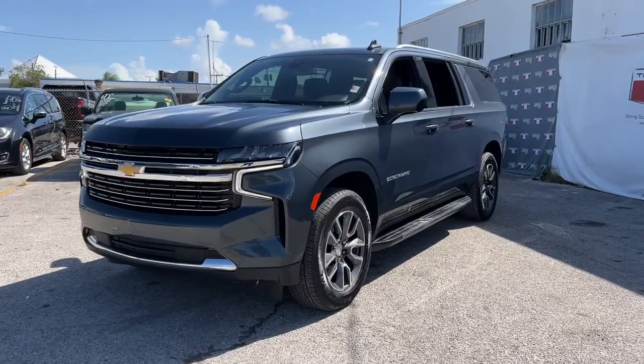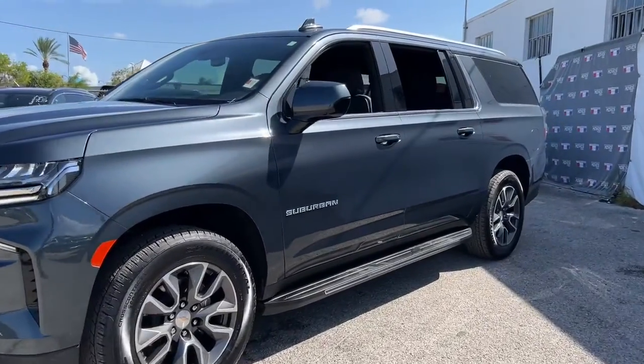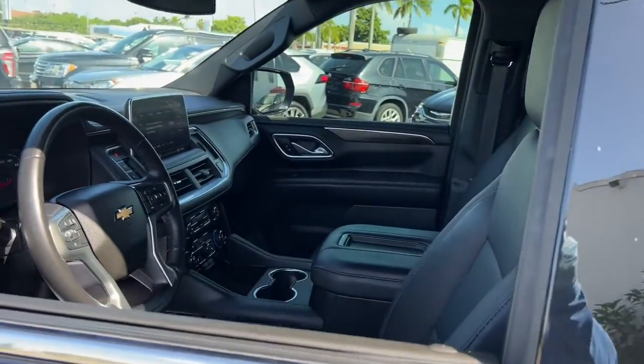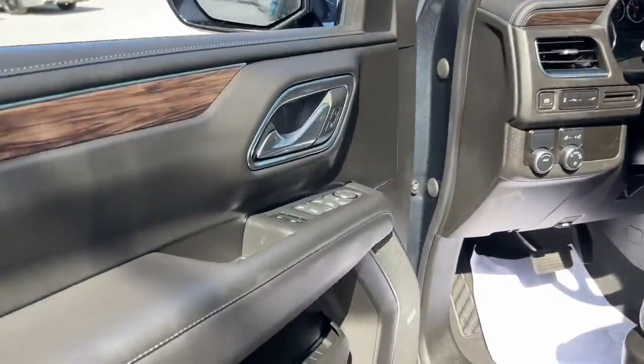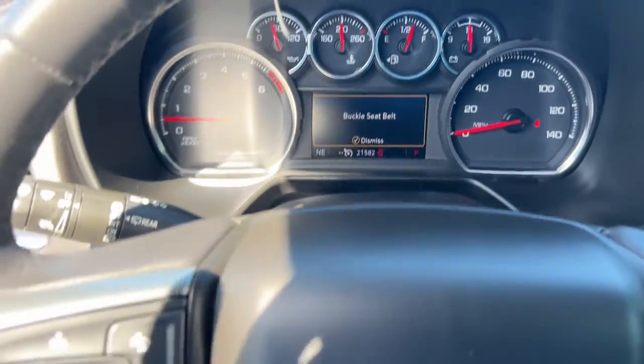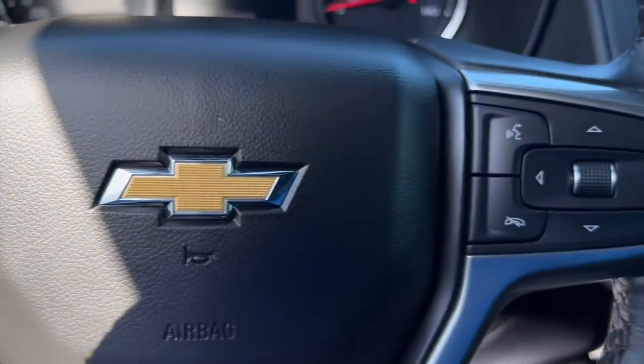Go home happy with the 2021 Chevrolet Suburban. With less than 25,000 miles on the odometer, this vehicle stands out from the rest. Whether you're taking that road trip or tackling a big project, keep your family safe, comfortable, and connected in the Suburban.